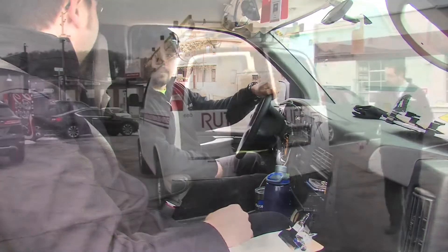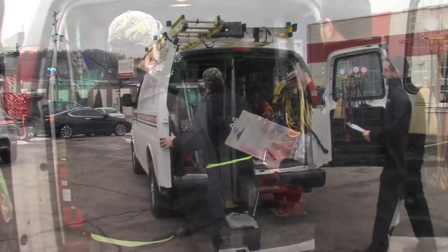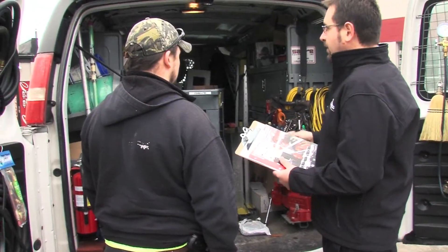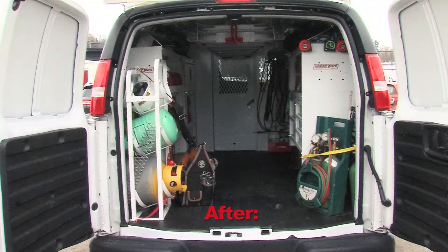Soresto came up with different options for the interior of the vans. They gave us different options and ways that we could set the trucks up, and we could customize with the driver in mind — answering some of his wants or desires. One driver might want this, the other driver might want that. So it gave the technicians a buy-in to it too. They had a say in what they were going to be operating out of.